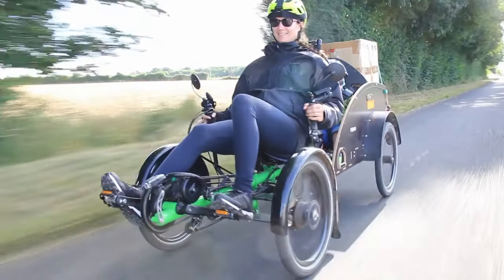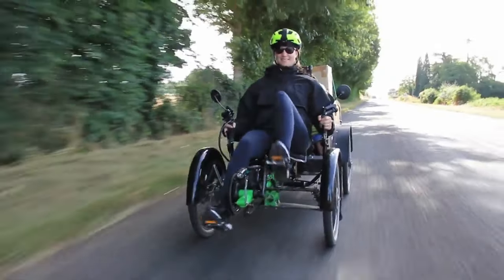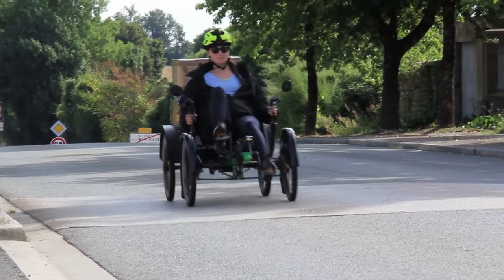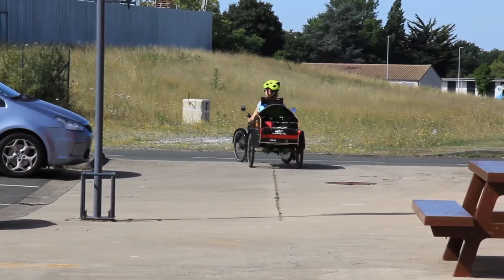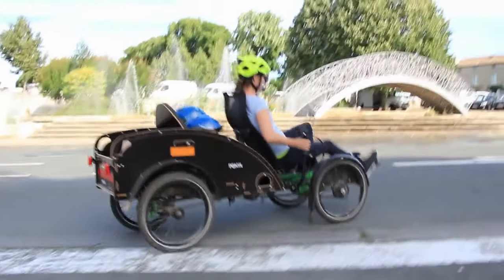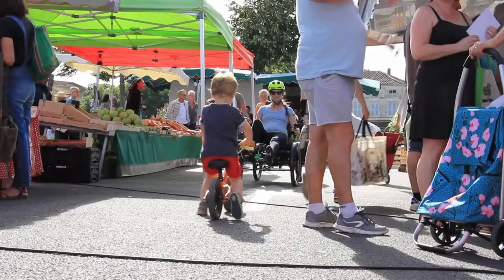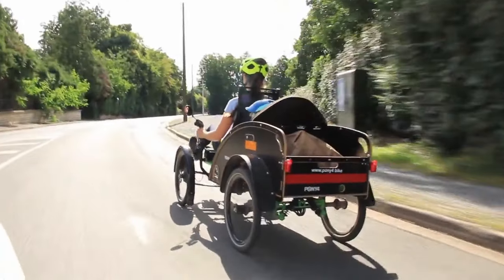Whether it's daycare drop-off, grocery shopping, or park adventures, the Pony 4 empowers moms to get things done while enjoying quality time with their precious cargo. Ditch the car and embrace a sustainable lifestyle — the Pony 4 is eco-friendly and promotes healthy exercise, the ultimate mom-mobile for conquering daily duties like a pro.